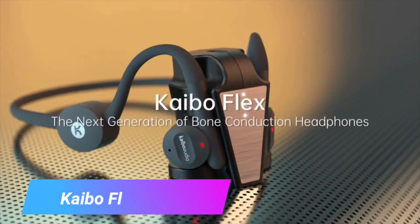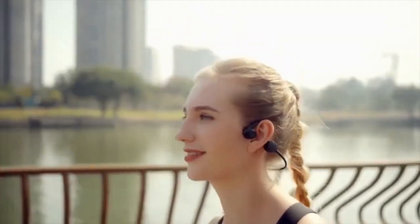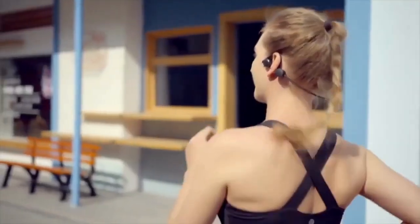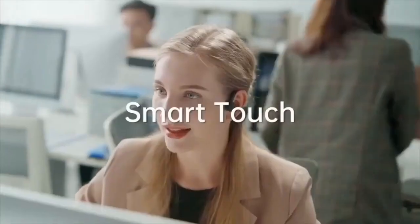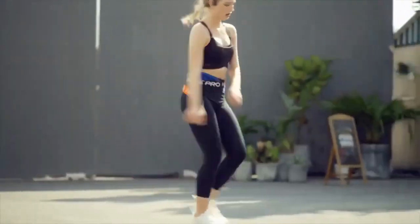Kaibo Flex. Introducing Kaibo Flex, the epitome of excellence in bone conduction headphones. It's a masterpiece that embodies patented audio technology, wireless charging prowess, and unparalleled innovation. The Flex is meticulously crafted for individuals who demand nothing but the best, raising the bar for audio experiences.